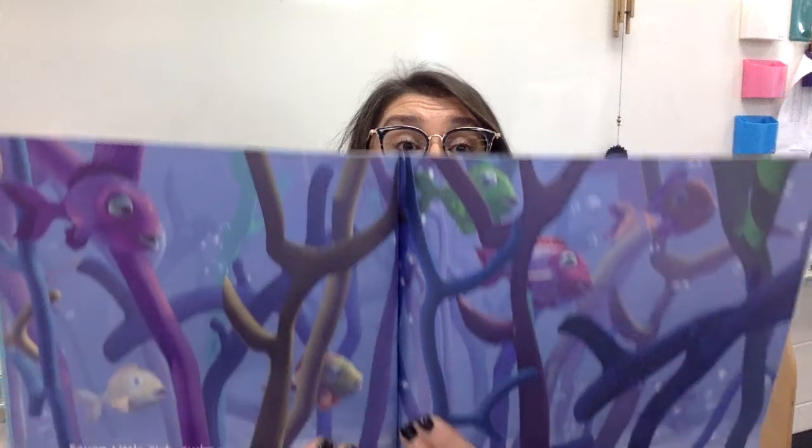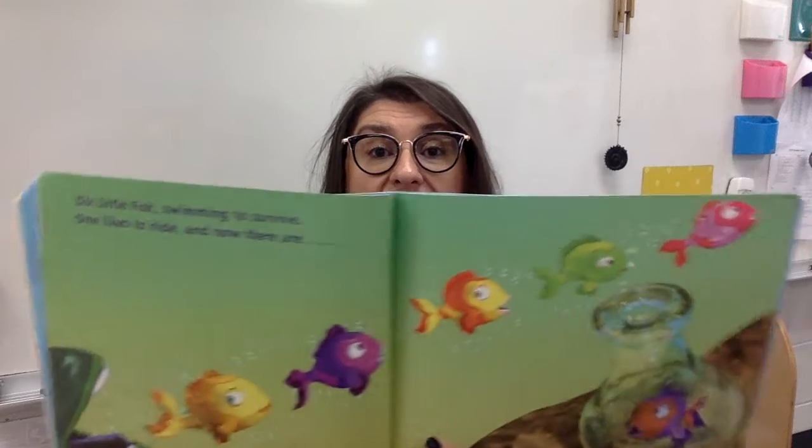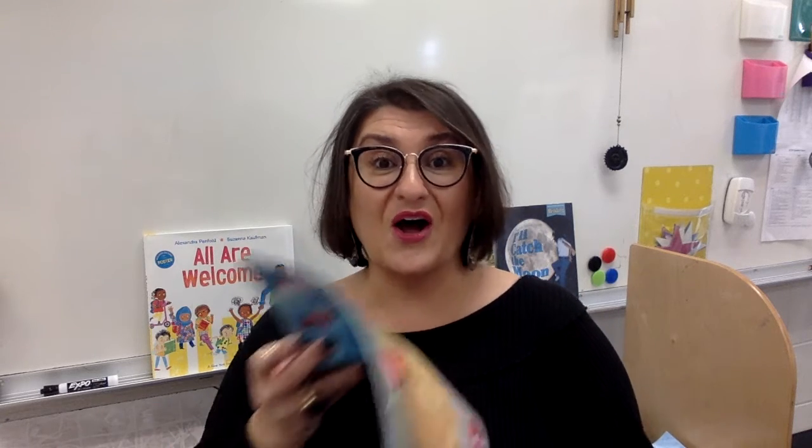Seven little fish swimming through sticks. One got lost. Now there are six. Six little fish swimming to survive. One likes to hide. Now there are five. Five little fish swimming by the shore. One grabs a snack. Now there are four.